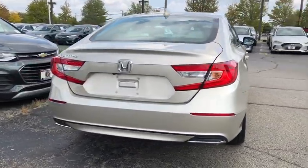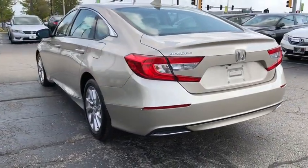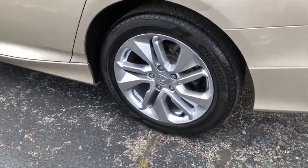Traction control, dual airbags, alloy wheels, power steering, four-wheel disc brakes, rear window defroster, power windows, security system, electronic stability control, trip computer, panic alarm.